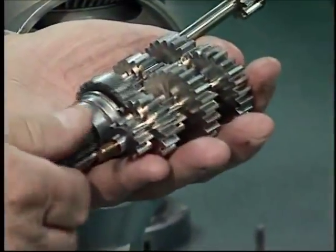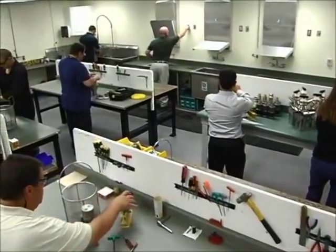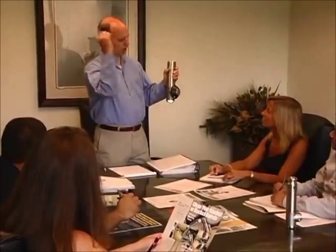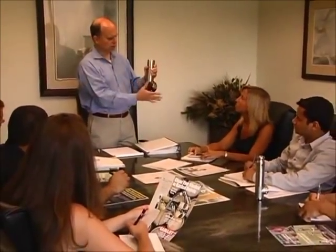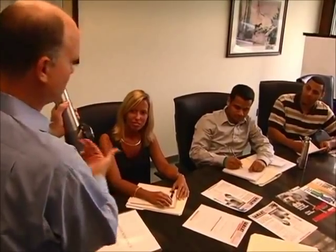GammaJet units are fluid driven with no external power connections and are made to the highest standards of craftsmanship using the finest materials. Our salespeople are thoroughly trained to be able to help you select the most practical, cost-effective GammaJet unit for your particular tank cleaning needs.